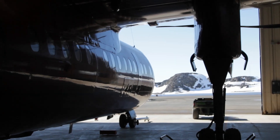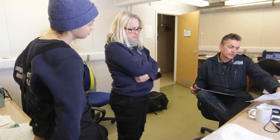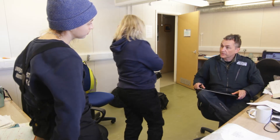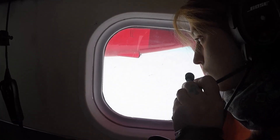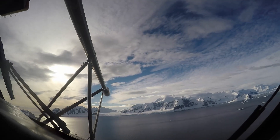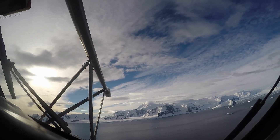Aircraft are especially valuable tools for atmospheric research because we can fly directly in or through whatever we want to measure. Ground or space-based measurements typically rely on indirect methods to calculate what you're interested in, whereas in an aircraft you can sample the air directly.